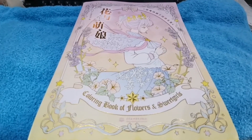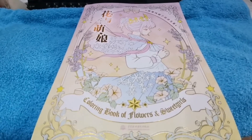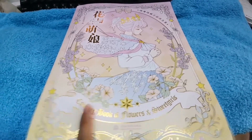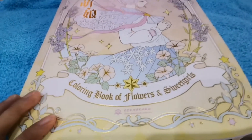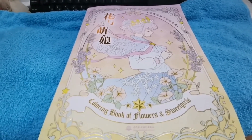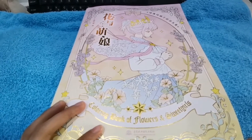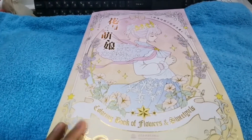Hi guys, welcome to my first video. I'm just using my mobile phone so please bear with me. I bought this one from Shopee — it's called 'Coloring Book of Flowers and Sweet Girls.' I'll link the shop name in the description. I bought it for around 500 to 600 pesos.